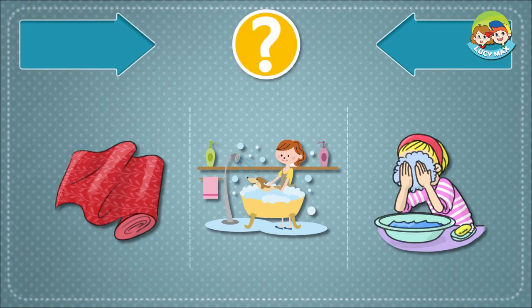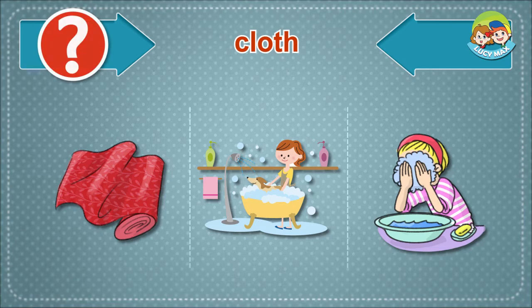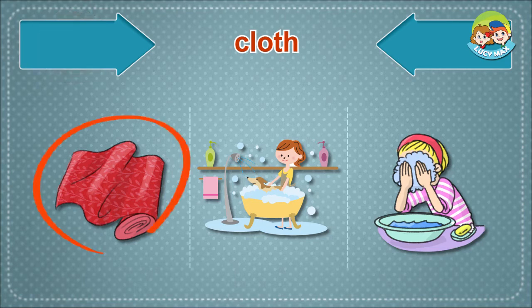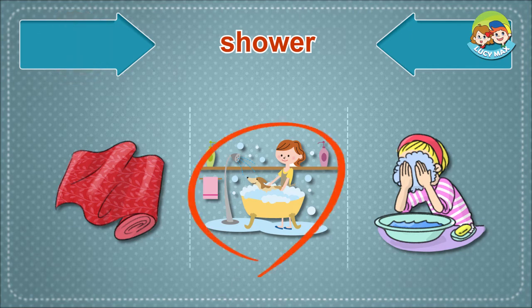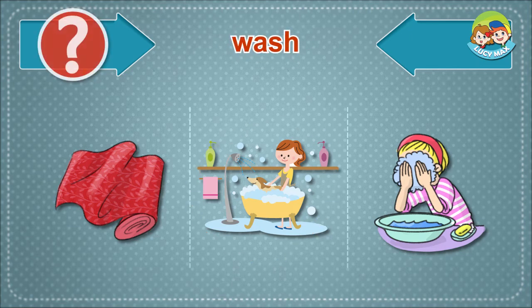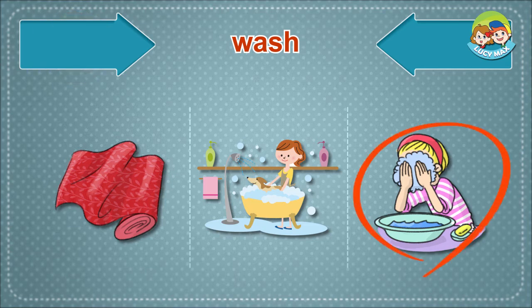Listen and choose the right picture for the word: Cloth. Now, you will read a story about the picture you looked at.